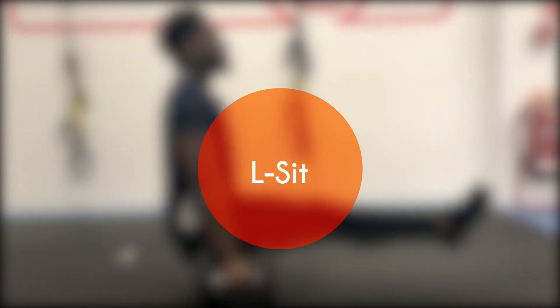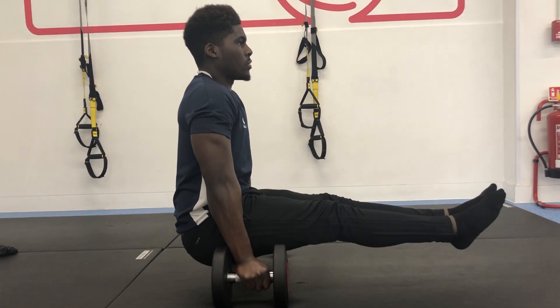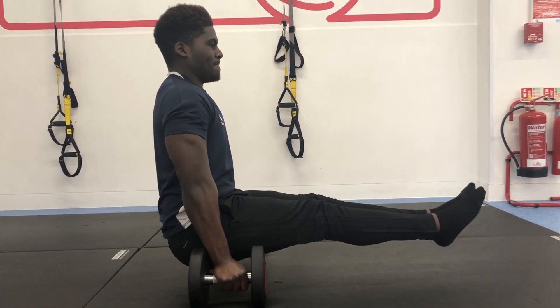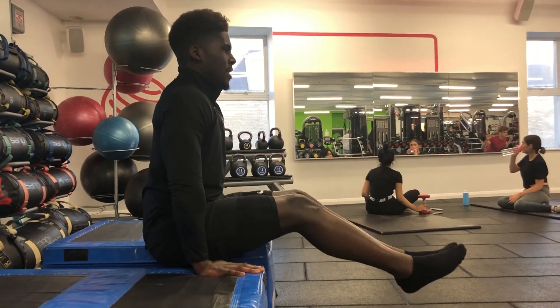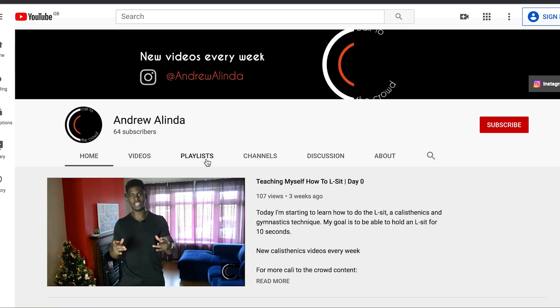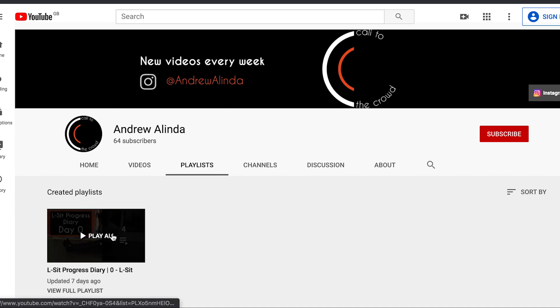The first attribute I mentioned was mobility, and the skill I'm going to use to help me build that is the L-sit. This is one that I've really hit the ground running with — I've already started my L-sit progress diary, and quite frankly I am so glad I started with this skill. Training for the L-sit has already forced me to address poor hip and shoulder mobility, and it's humbled me when it comes to pushing strength. If you haven't seen my L-sit progress diary, definitely check out that playlist by clicking on the card.